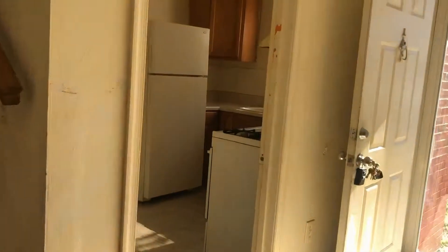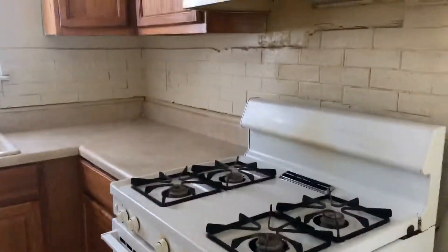We have a cute little kitchen. We have a little pantry here. And the kitchen with a gas stove.